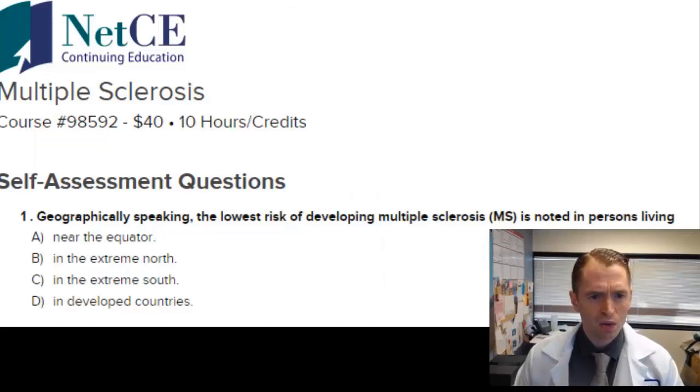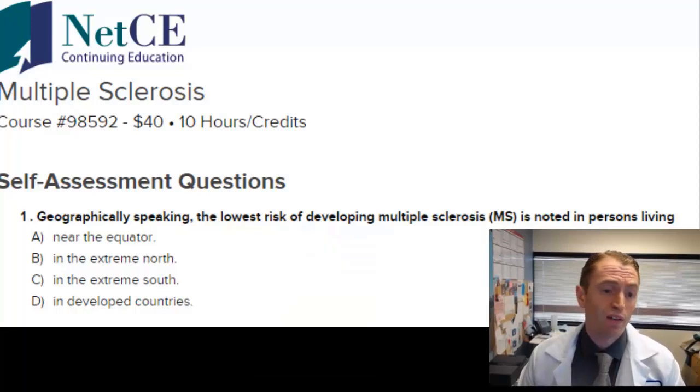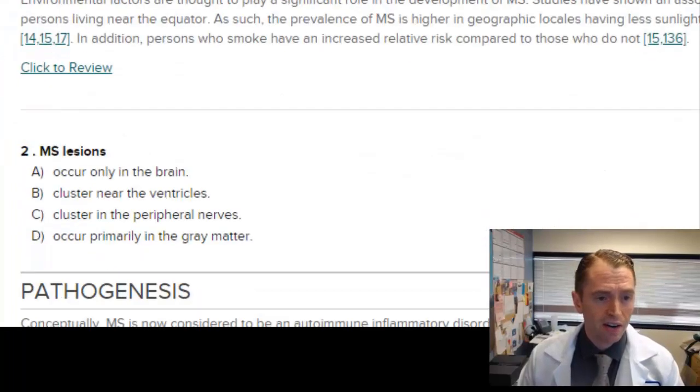Geographically speaking, the lowest risk of developing multiple sclerosis is noted in persons living near the equator. It's well known that sunlight exposure and high vitamin D levels protect against multiple sclerosis. For instance, people living in Ecuador have only a 1 in 25,000 risk of the disease; in the United States it's about 1 in 350. So the answer is A.